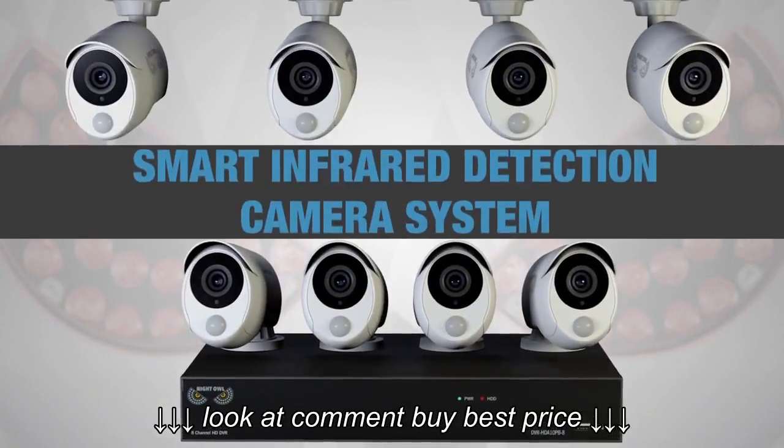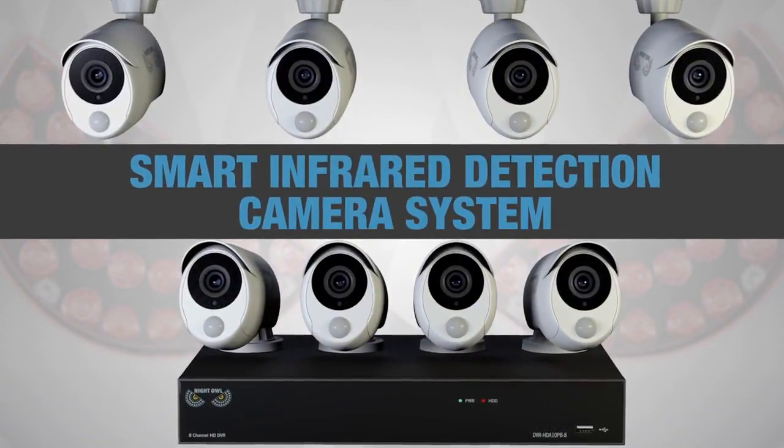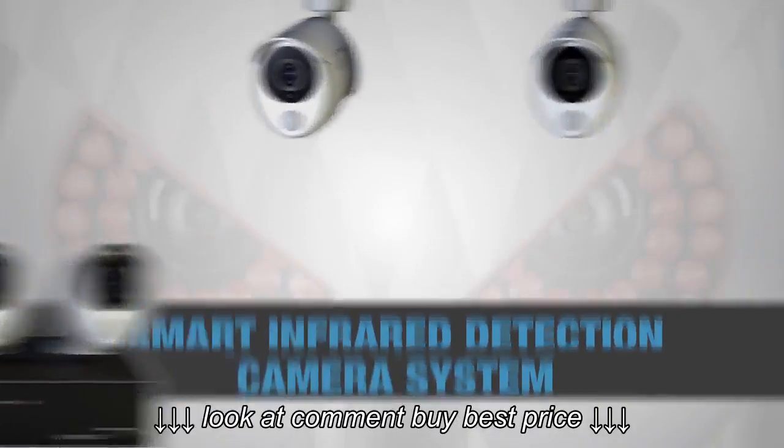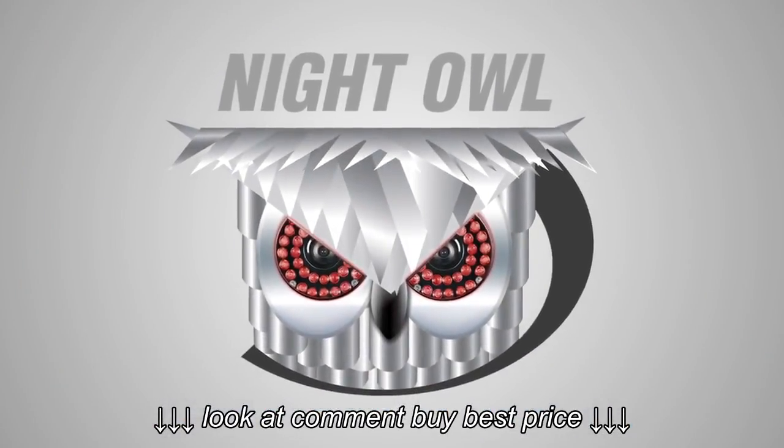The Night Owl smart infrared detection camera system: quality, reliability, and excellent customer service — all designed to protect what matters most to you.